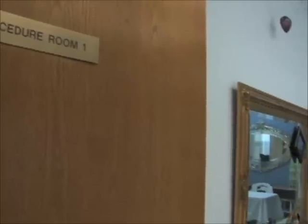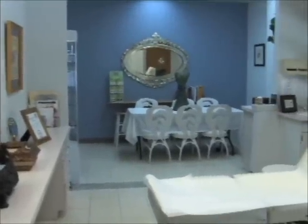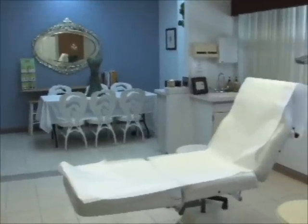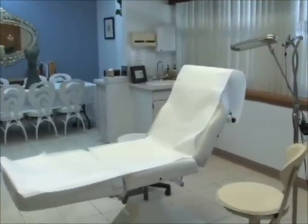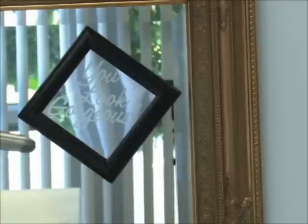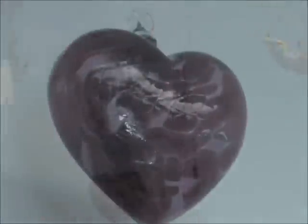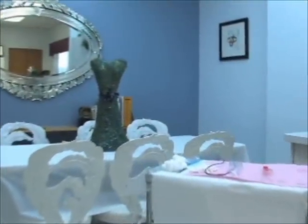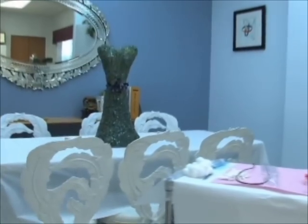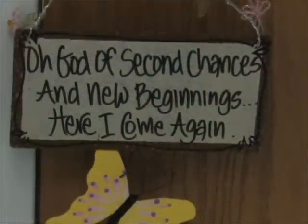Procedure room one is our main procedure room where we do not only procedures but most of the training. Really well lit — we love that. We have great natural light in this suite, so we're able to come in here and have our client be comfortable. They also have something really fun to look at up there. And here's our work table where we'll put our mannequins and the girls will be able to practice and get acquainted with the machine and the eyebrows and the drawing and begin their training program.